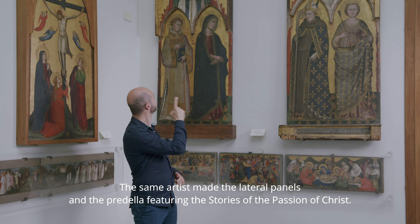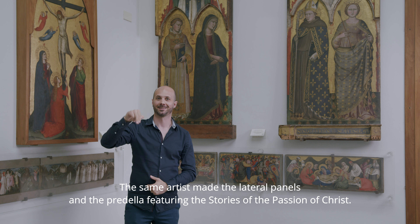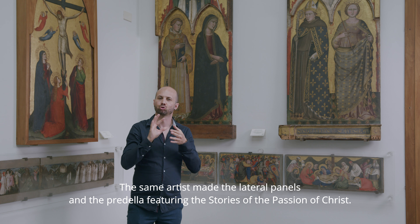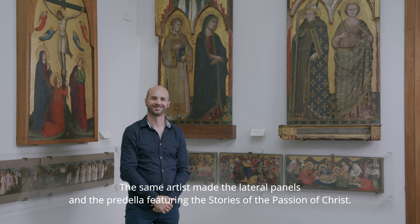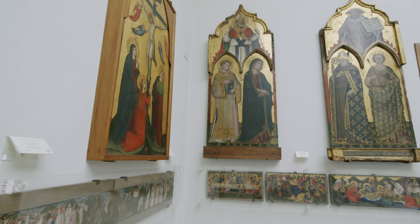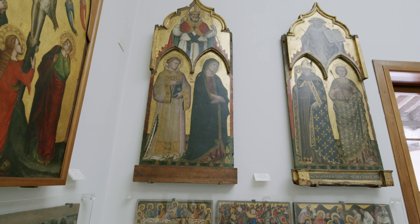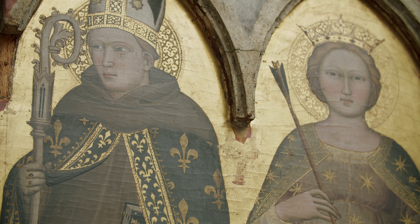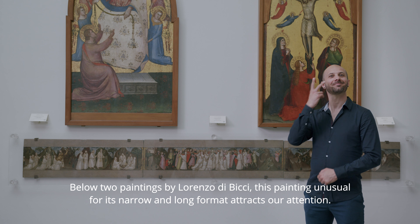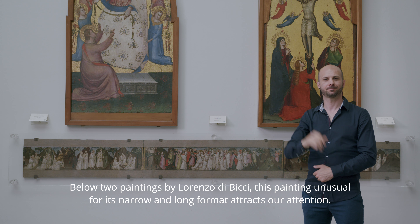The same artist made the lateral panels and the predella featuring the stories of the passion of Christ. These are all the parts of one large work made by Lorenzo Di Bicci for the collegiata. This painting is unusual, as its narrow and long format attracts our attention.